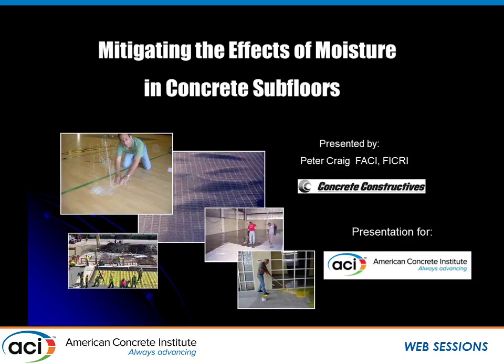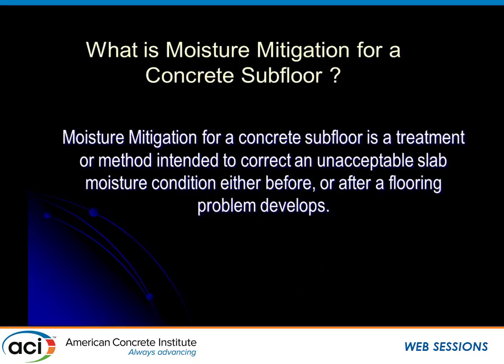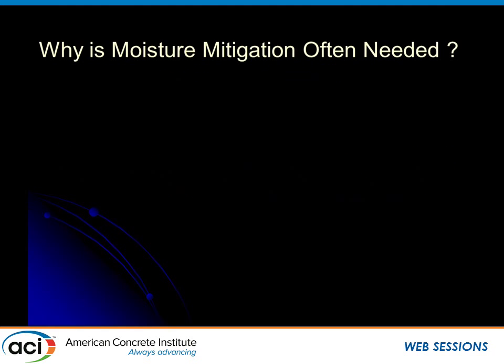We've talked about where moisture comes from and how moisture moves. Now we're going to talk about the options or countermeasures — moisture mitigation. Moisture mitigation really is a means and methods for correcting an unacceptably high moisture condition, ideally before the floor goes down or after a floor failure has been experienced. It has to not only reduce the levels of moisture, but the effects of moisture. Moisture is often a catalyst to other mechanisms, particularly a caustic, high-saturated pH environment.